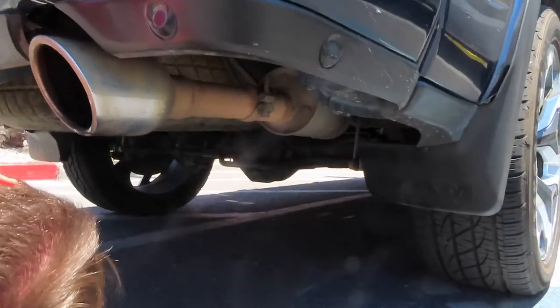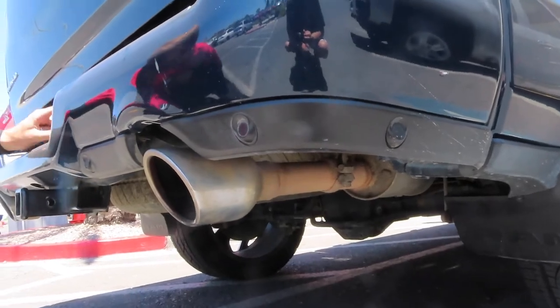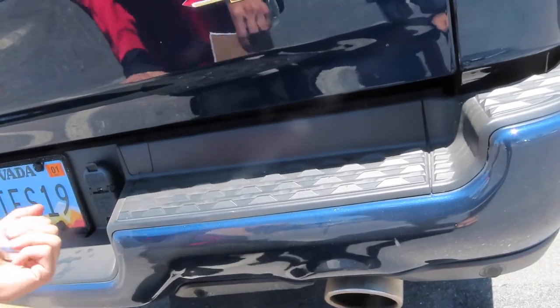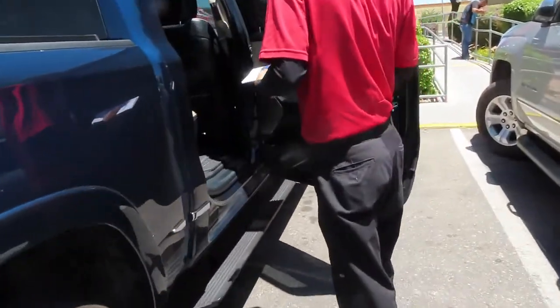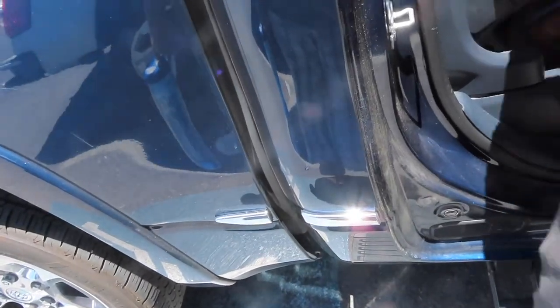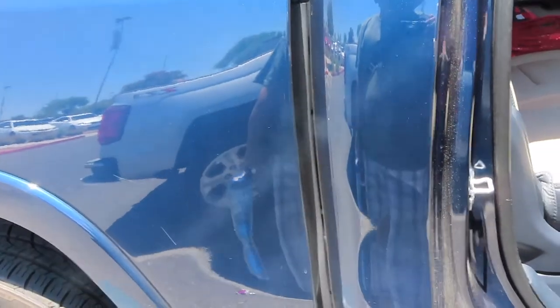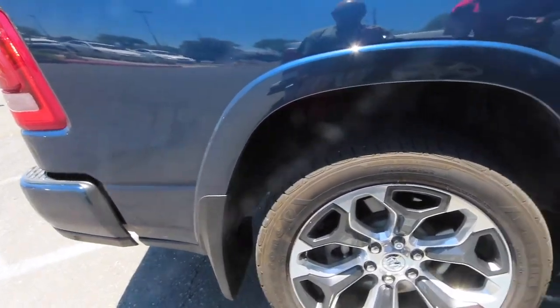The spare tire is hooked up underneath the truck. There's a little spot where you pop a cover off, and there's a tunnel where you stick a spare tool in and crank down the spare. The spare tool was in the cab — I almost threw it out because I didn't know what it was. Turns out it's essential. Look at all these things I'm learning!